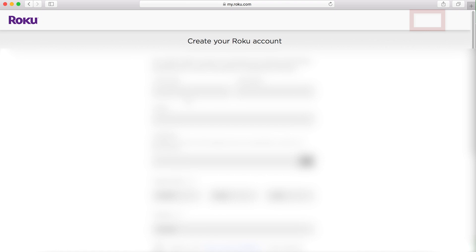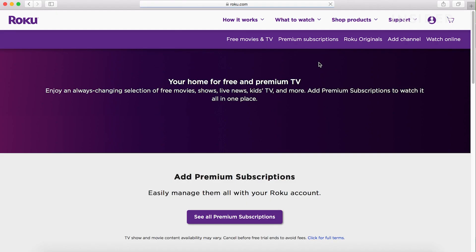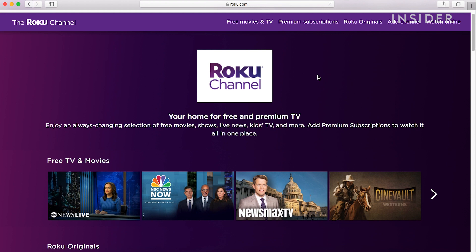Hover over 'What to Watch' and click on the Roku channel. You'll find the library of free movies and shows you can browse. Click on any one you want to watch. The library is limited but the catalogue updates regularly.